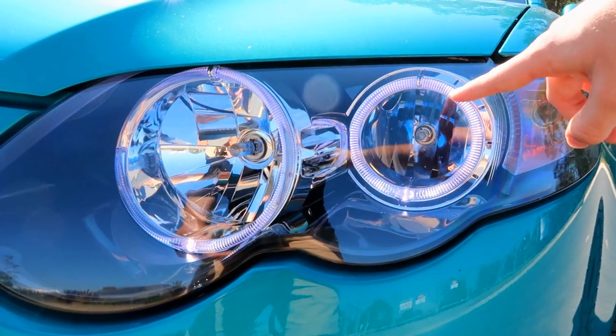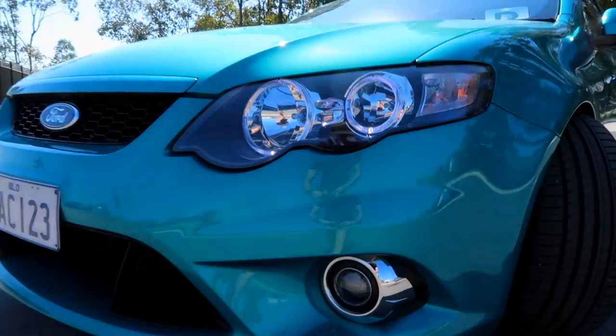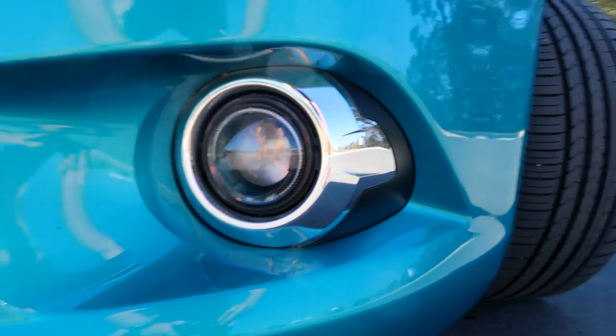I was thinking about getting some eyelids that actually match up with this corner and come across the top — it'll chop out the top of all the halos and make it look so much meaner at the front. Along with those halos, I also have fog light projectors and halos from Mars Performance. These are beautiful. The projector fog lights by Mars Performance actually do such an awesome job at keeping the beams low so you don't blind anyone. I definitely recommend that upgrade considering they have halos in them too.